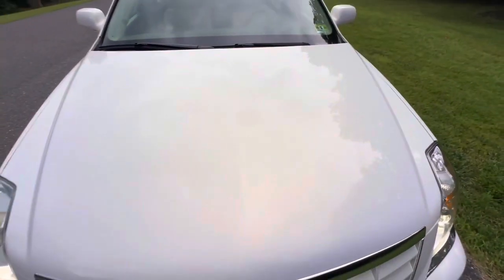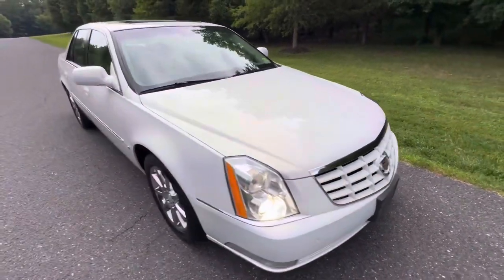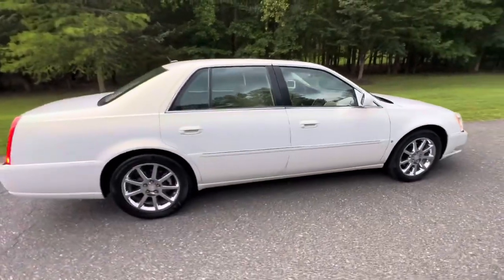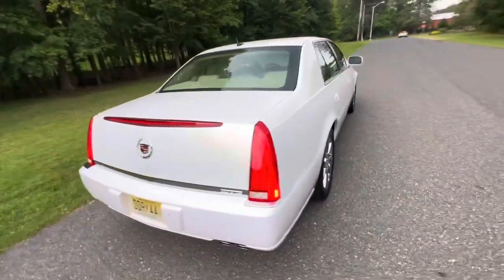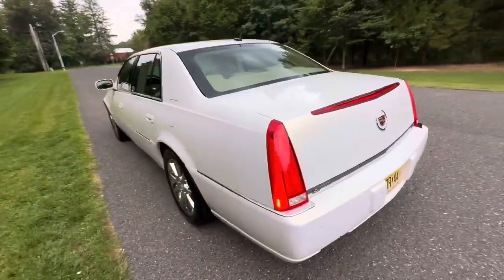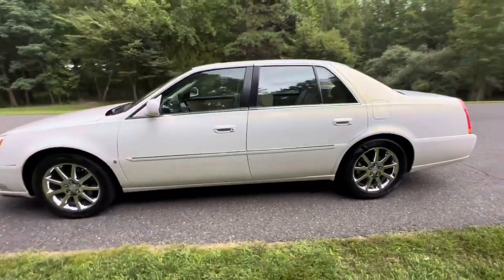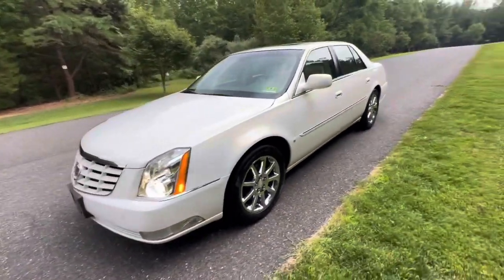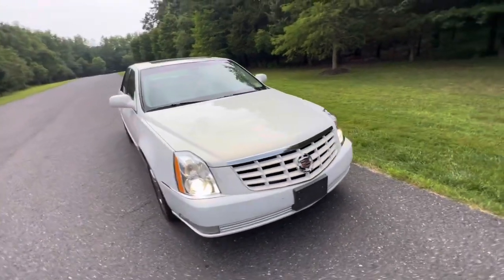So it's got just under 62,000 miles. Very clean Cadillac DTS — extremely comfortable and beautiful luxury car. This car will be coming up for auction very soon on Bring a Trailer. It will be a no-reserve auction.